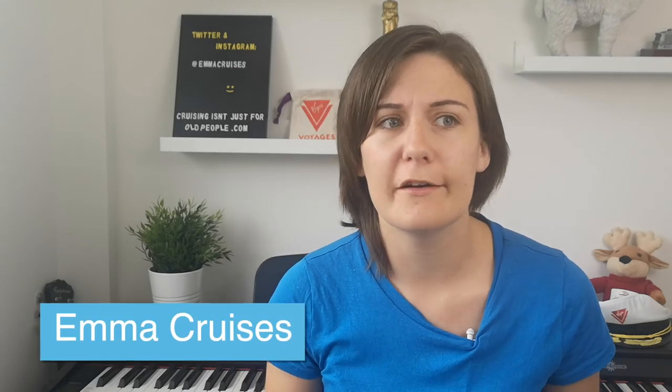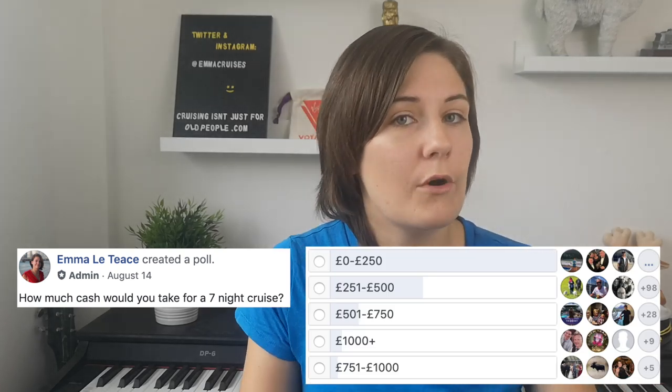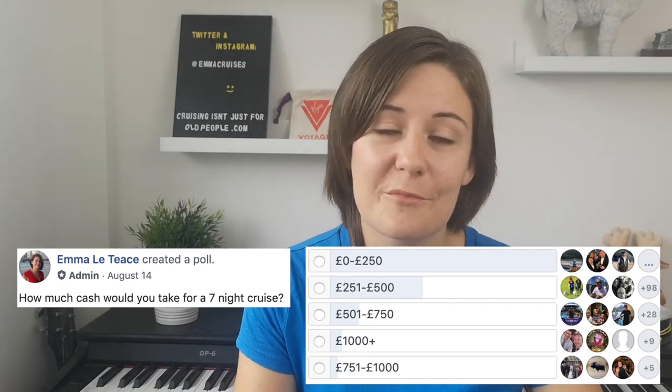If you're planning a cruise you may be wondering how much cash do I need to bring. Of course this varies dramatically based on where you're going and what you're doing, but this is what I use to work out how much money I'm going to take on my cruises. I did a survey on Facebook of over 200 cruisers and asked how much cash they would bring on a seven-night cruise. The average is between zero and 250 pounds, and people who brought more actually brought it to spend in the casino rather than in the ports, which did surprise me.